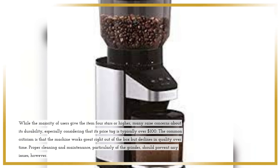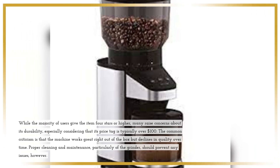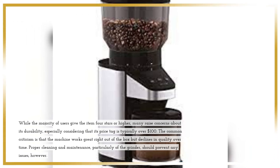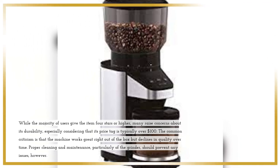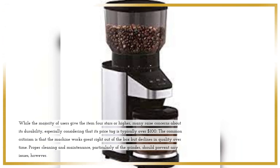While the majority of users give the item 4 stars or higher, many raise concerns about its durability, especially considering that its price tag is typically over $100. The common criticism is that the machine works great right out of the box but declines in quality over time. Proper cleaning and maintenance, particularly of the grinder, should prevent any issues, however.